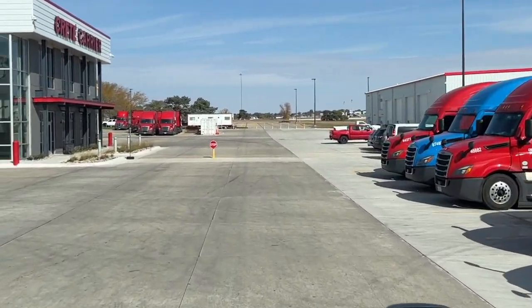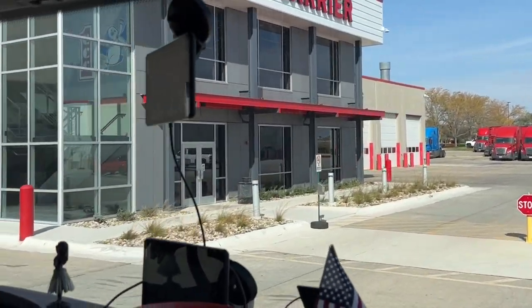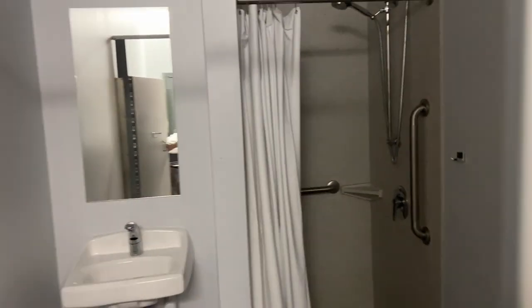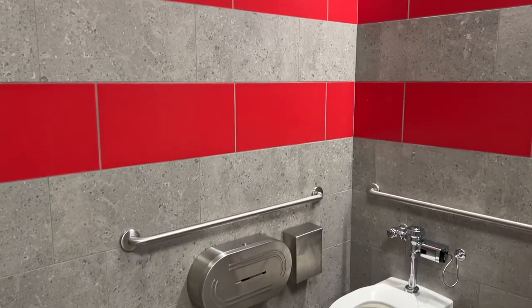I'm gonna hop out here because the store is still open for 10 minutes. Nice bathroom - that's where all the towels are. And shower. Nice. I like the colors - red and gray.